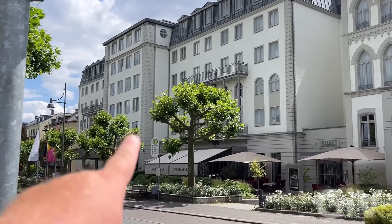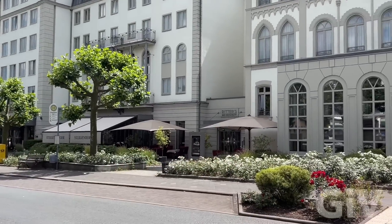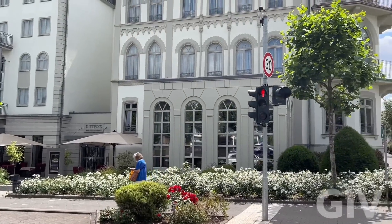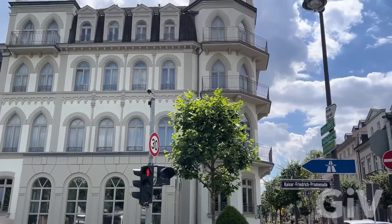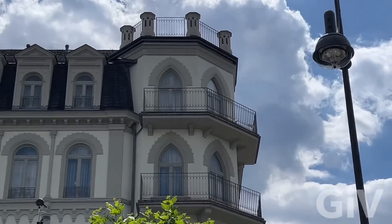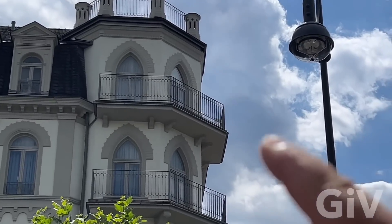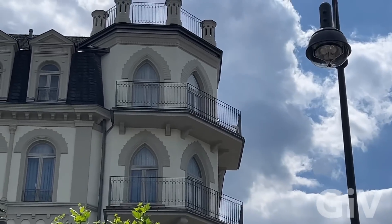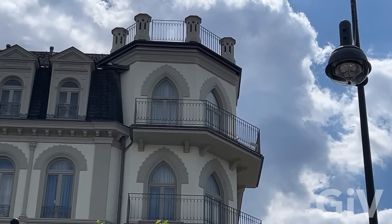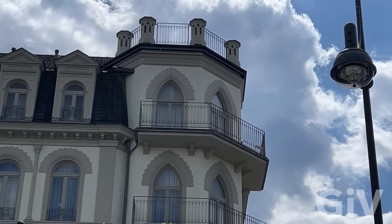That's the Steigenberger Hotel — if you look to the right it says 'Bar and Restaurant Ritter's.' Pan up all the way to the top — this is the Elvis Presley suite, that's where he was staying. The room costs 275 euros a night; it's actually cheaper than the one where we stayed at the Villa Grunwald.